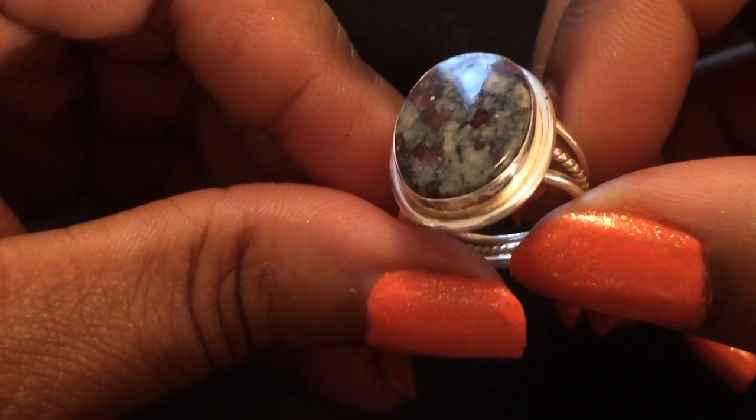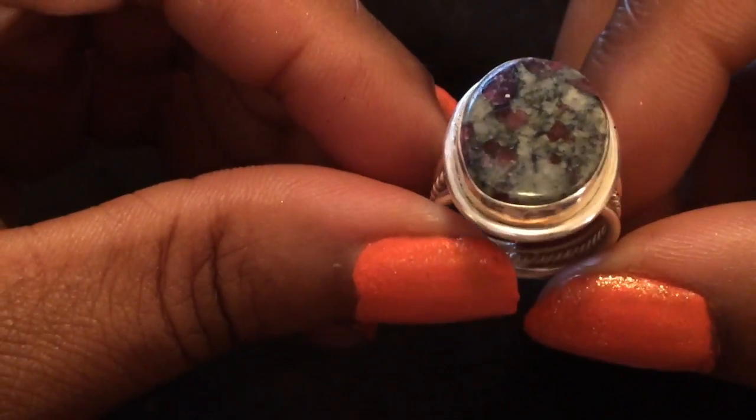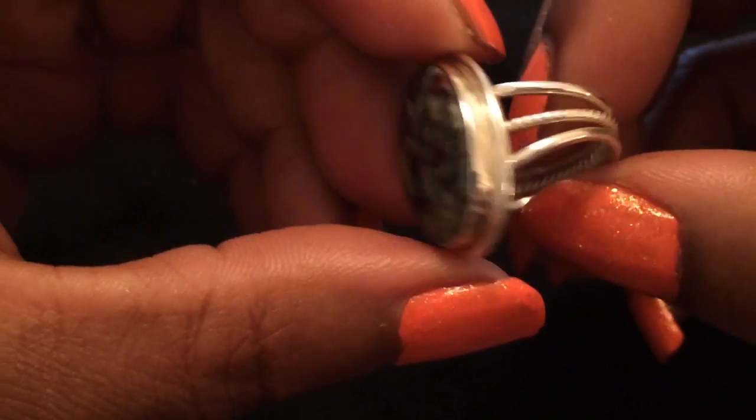And then there's this ring — this stone is called eugelite, which I've never heard of before. It's a really pretty green with red flecks. I like the band on this one; these came from different eBay sellers.